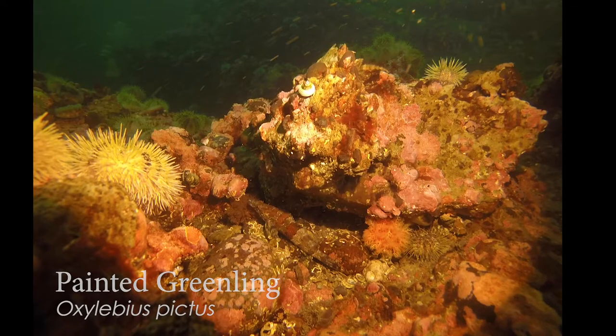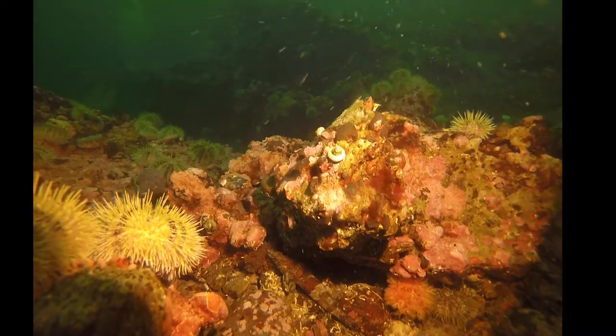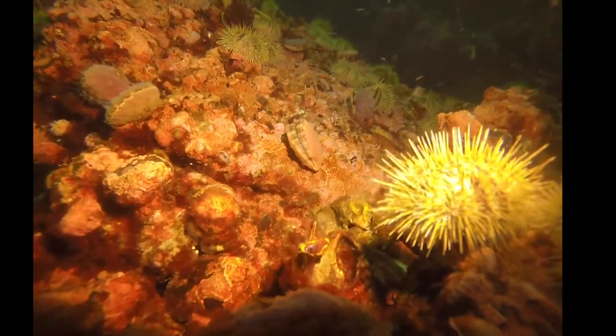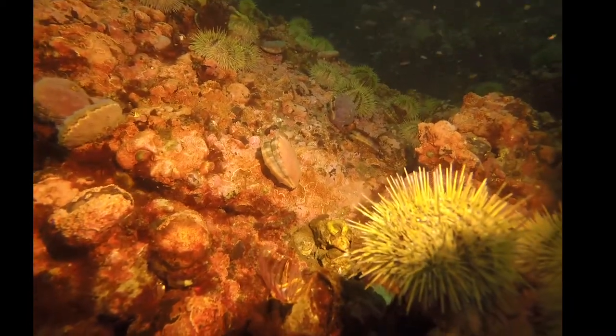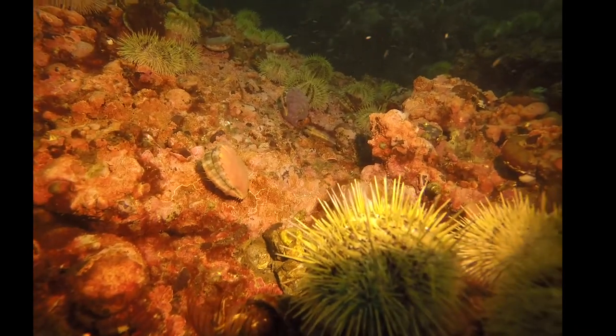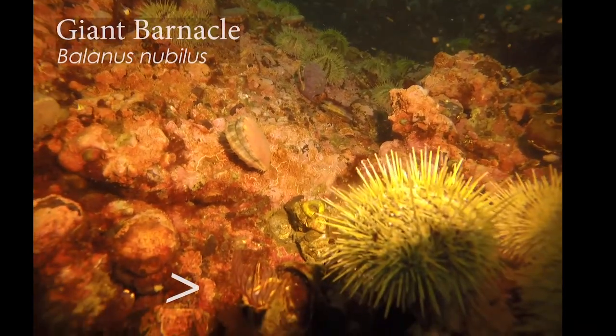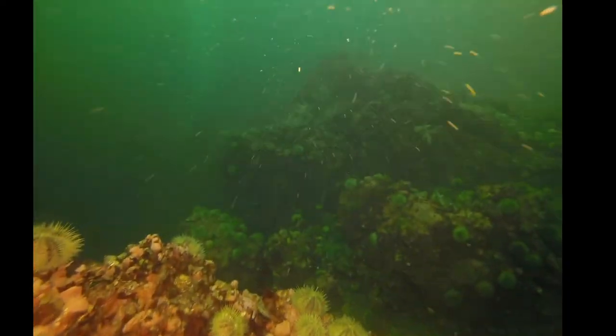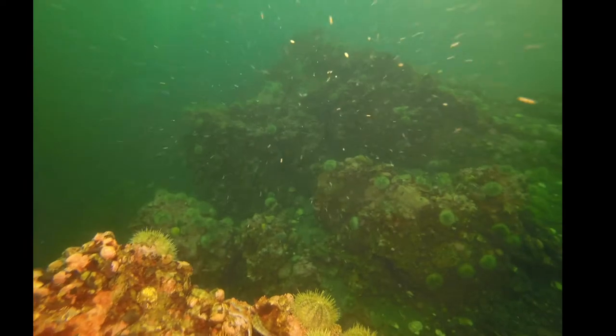A little painted greenling — nice to see you, hiding out under those rocks. A giant Pacific barnacle — look at those feet, they're capturing plankton in the water. Being early on in the summer when day length is just increasing, there's not too much plankton in the water just yet — it's not quite pea soup out there, but it is enough to sustain these filter-feeding organisms.